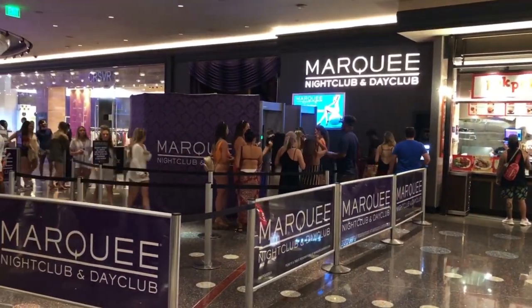One of the top clubs in Las Vegas is the Marquee, and it's located at the Cosmopolitan. They have day clubs and night clubs — the day club is the pool parties and as you can see, it's packed right now.